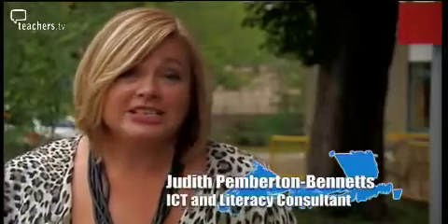Hello and welcome to ICT SOS. Coming up on today's programme: Maths and Literacy. But first up, Maths.